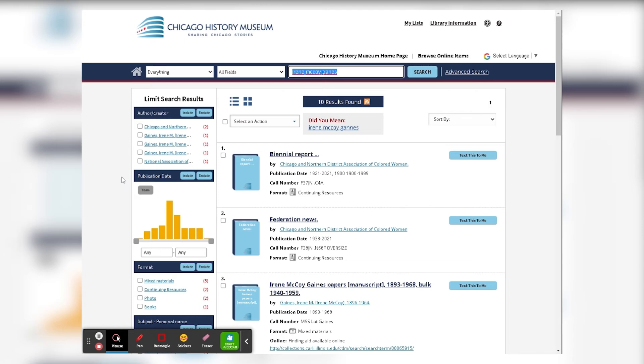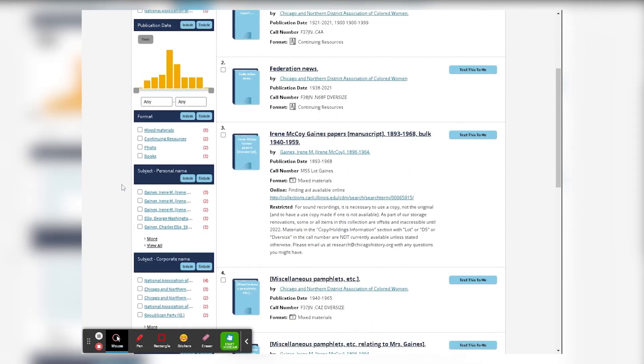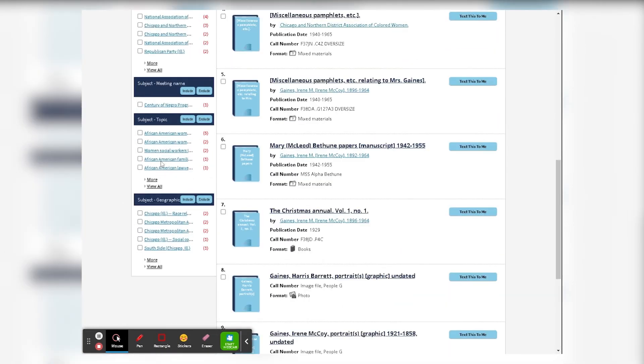You will see faceted searches on the left, so you can limit your search by date, format, different subjects, etc. Any of these you can include or exclude.